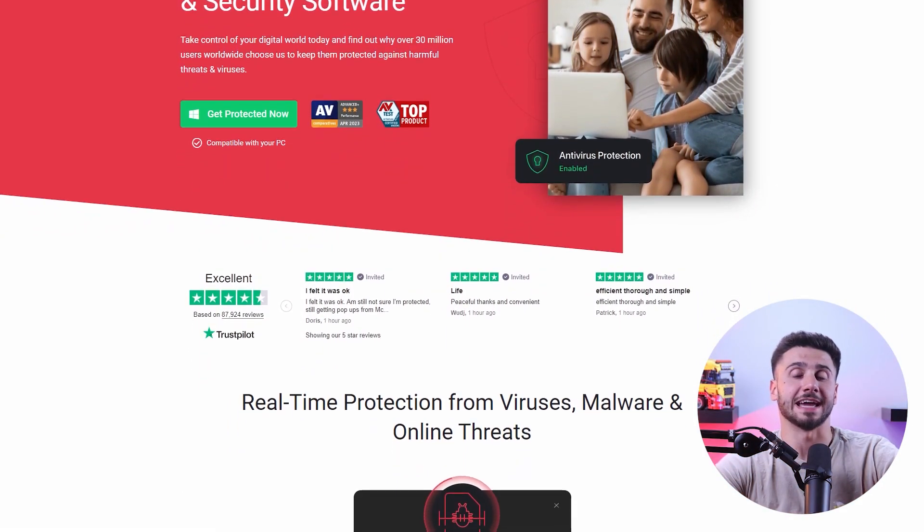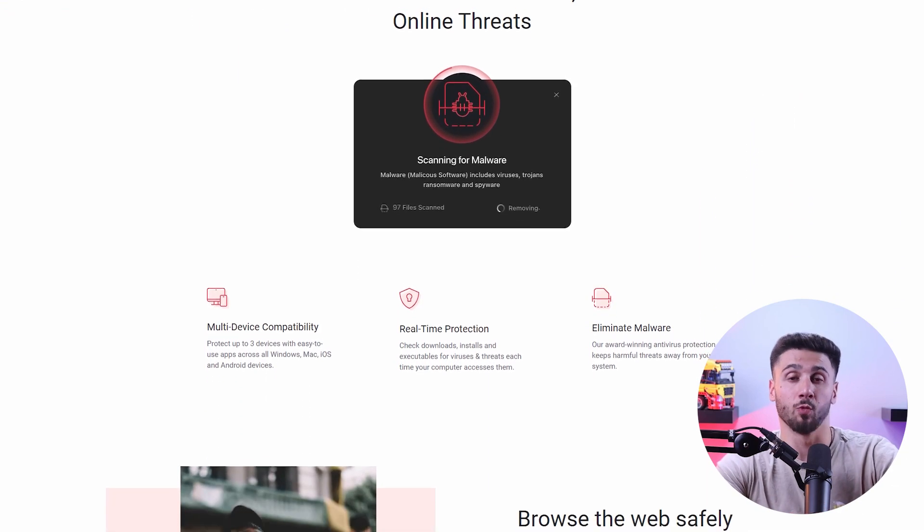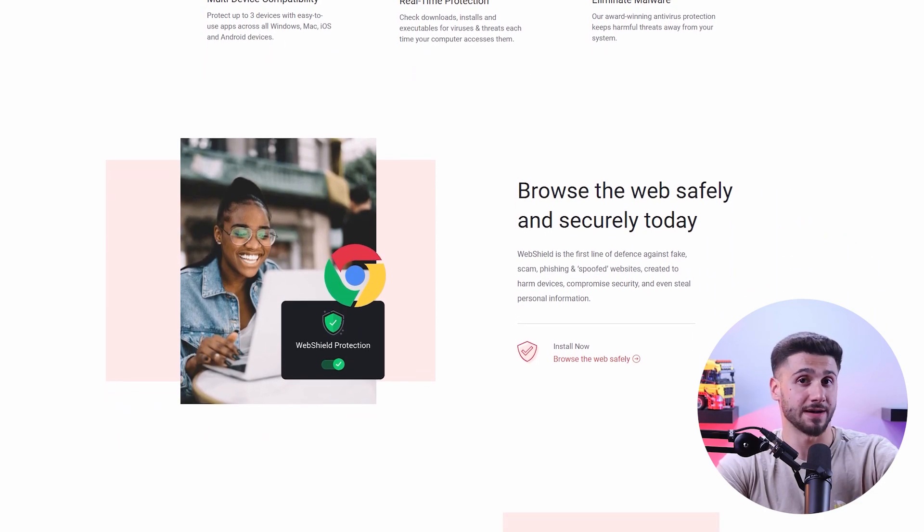The next antivirus solution is Total AV. Total AV includes an anti-malware feature with impressive detection rates, real-time malware protection, web protection, phishing protection, a VPN, a password manager, and more.